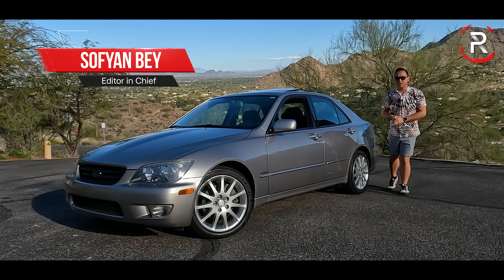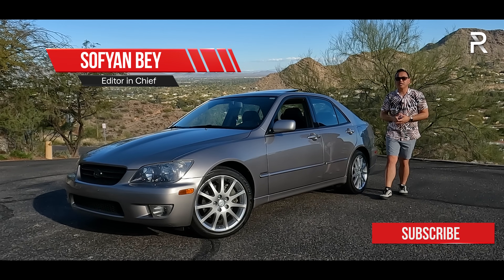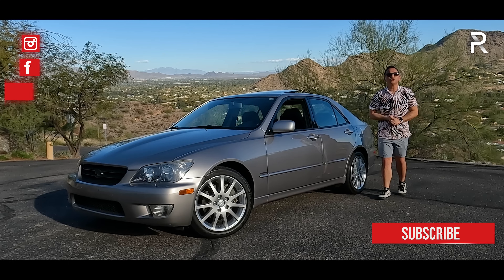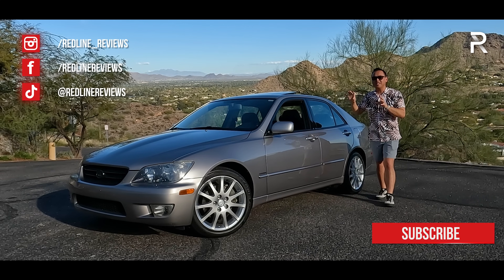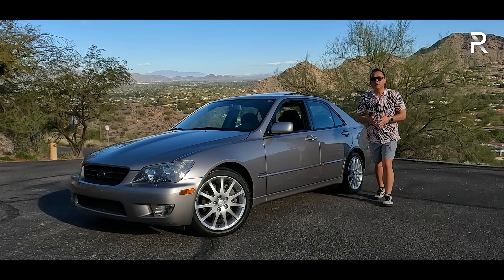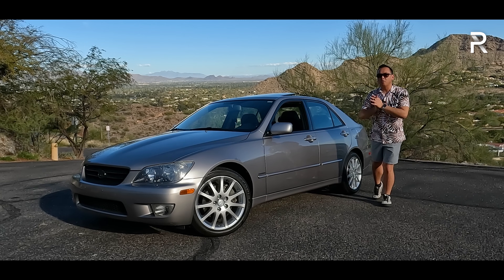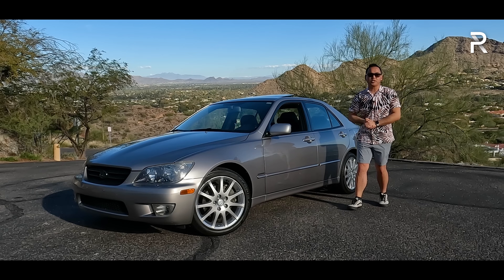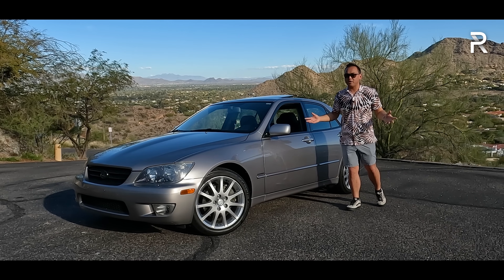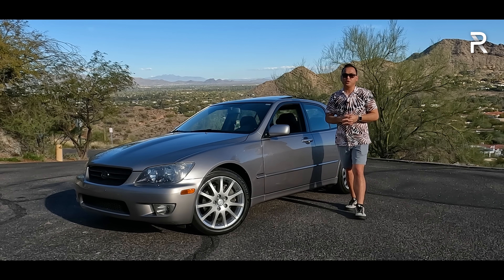When it comes to compact Japanese sports sedans, the Lexus IS is the OG. This is a nameplate introduced back in 2001, and at the time, this vehicle was proof that Lexus could build a sedan that wasn't a boring isolation chamber on wheels like so many other models before it. Today, the sports sedan segment has changed and so many buyers are now gravitating toward SUVs.